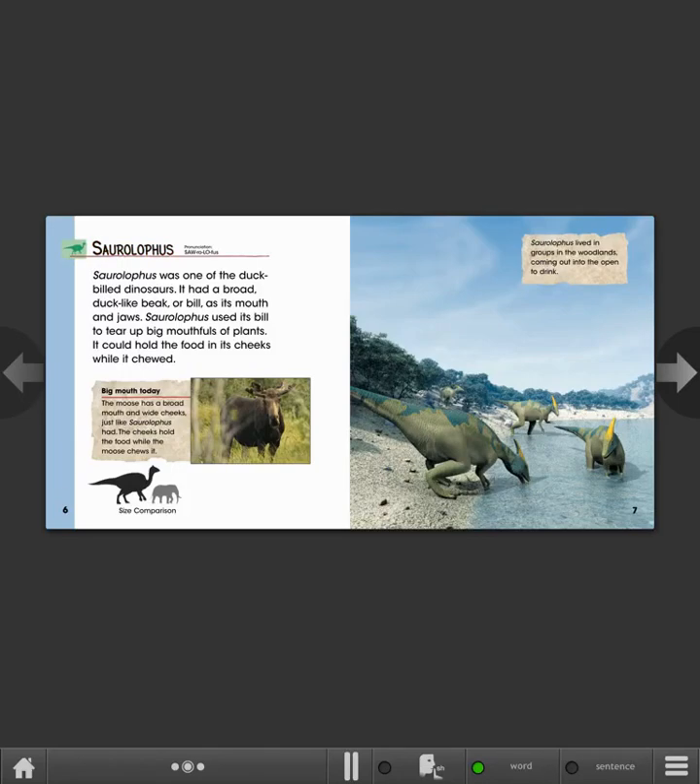Saurolophus. Saurolophus was one of the duck-billed dinosaurs. It had a broad, duck-like beak or bill as its mouth and jaws. Saurolophus used its bill to tear up big mouthfuls of plants. It could hold the food in its cheeks while it chewed. Big mouth today: the moose has a broad mouth and wide cheeks, just like Saurolophus had.